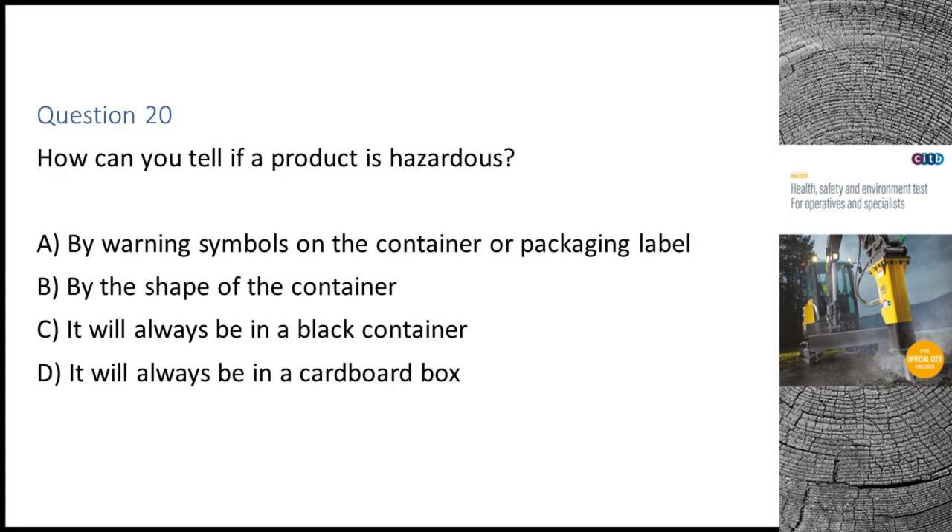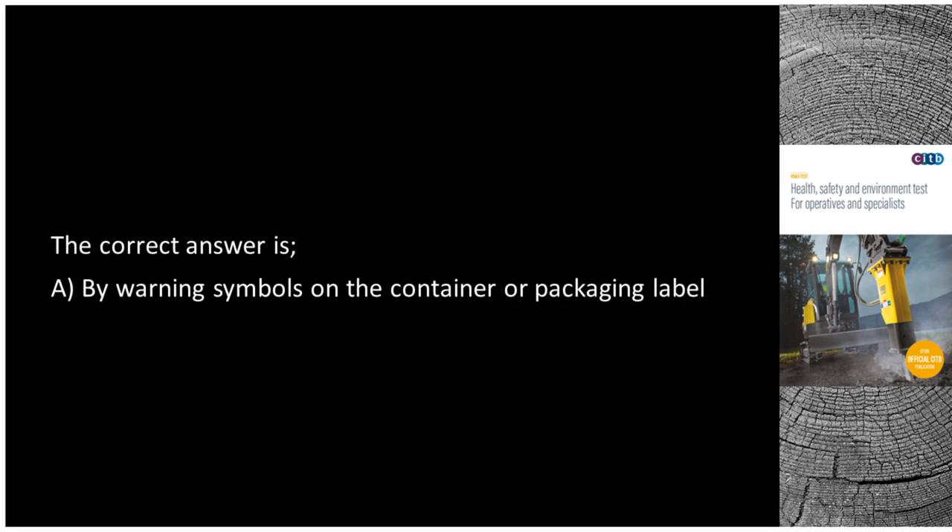Question 20. How can you tell if a product is hazardous? A. By warning symbols on the container or packaging label. B. By the shape of the container. C. It will always be in a black container. D. It will always be in a cardboard box. The correct answer is A: By warning symbols on the container or packaging label.